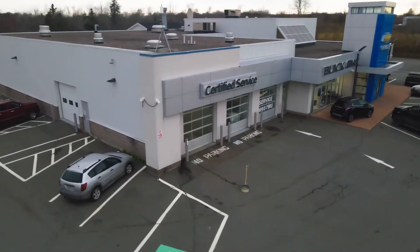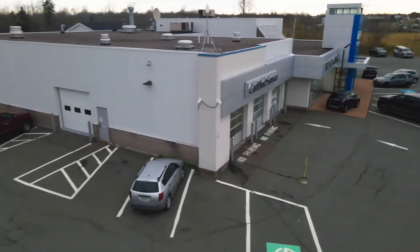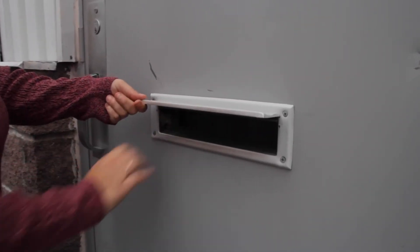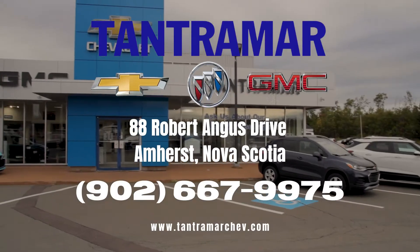Should you need to drop your vehicle off after hours for an appointment, we also have a key drop box conveniently located on the service side of our building.